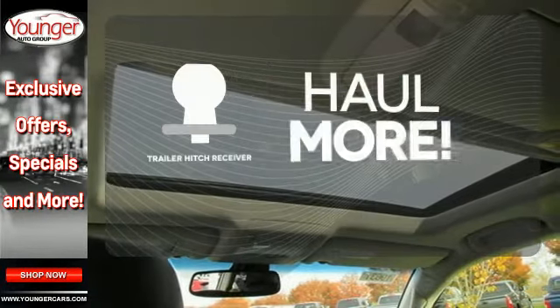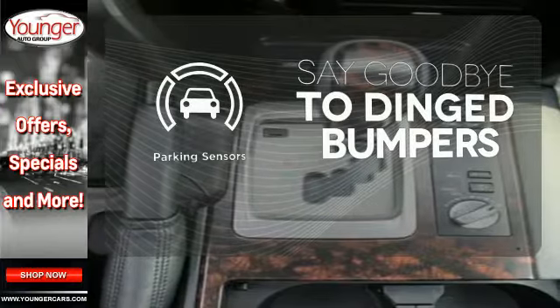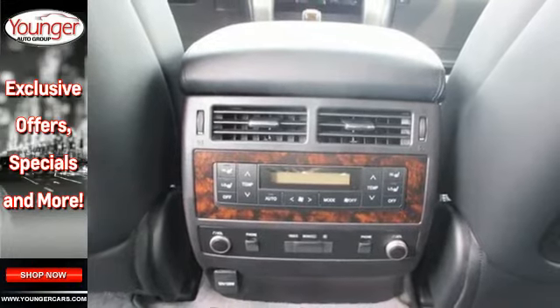Whether for work or play, the Trailer Hitch Receiver has you ready for anything. Parking sensors help keep you safe by alerting you to your surroundings. For more than six decades, it's been synonymous with true off-road prowess.